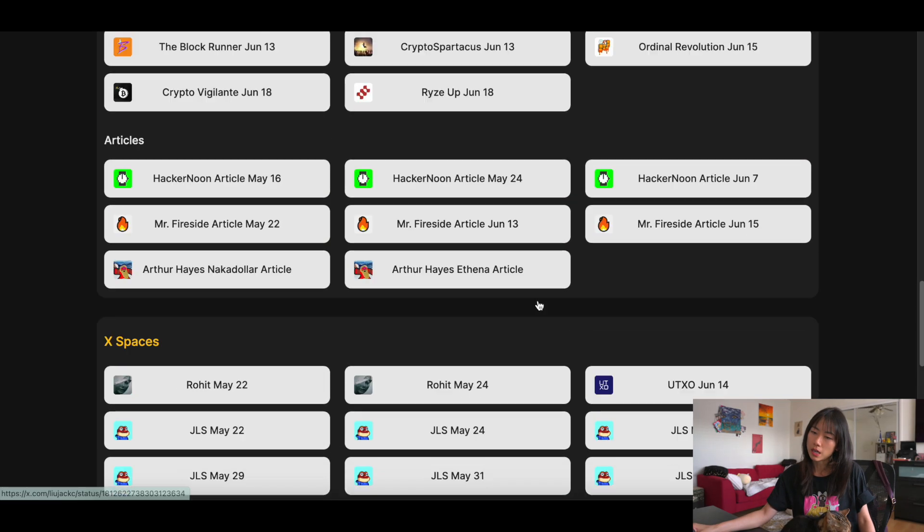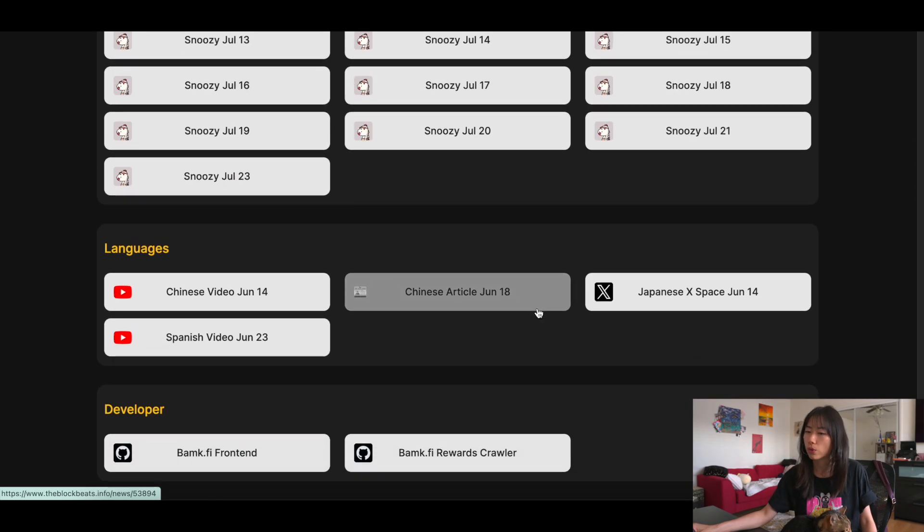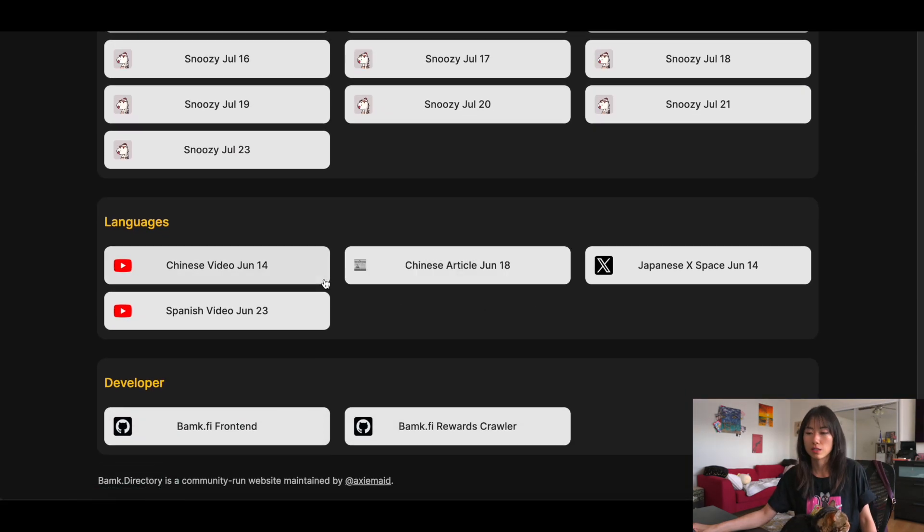There are tons of community links, spaces, articles, and even languages — so if you speak Spanish, you can go here. I recommend watching a few interviews with Jack Liu, who is one of the doxxed team members — pretty long but kind of interesting if you have the time. And then obviously the Telegram if you like chaos.